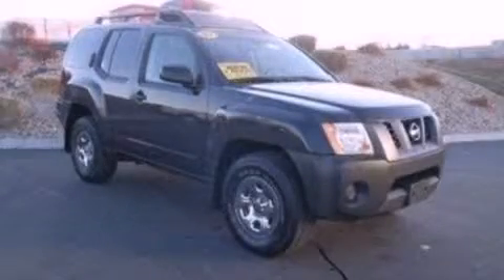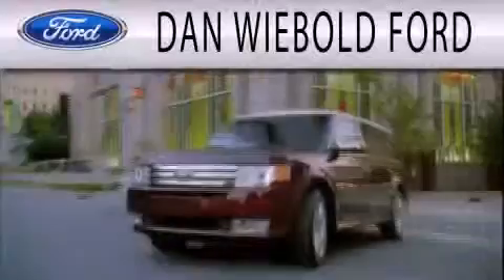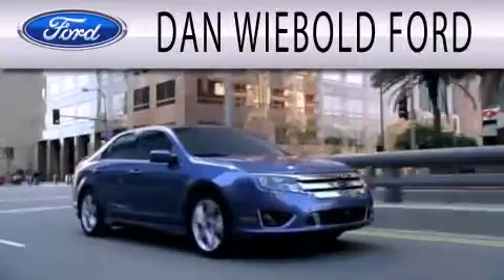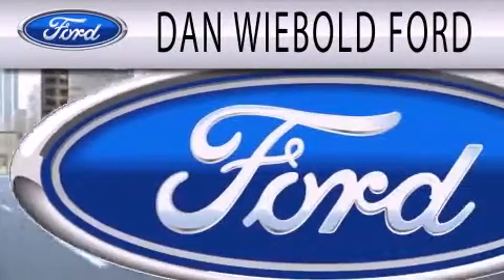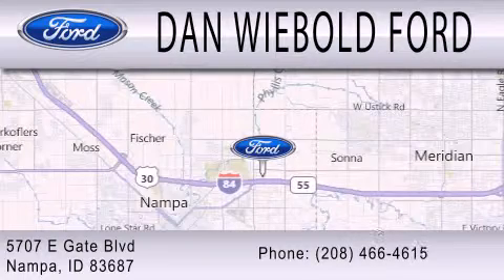Please call us today for more information on this great vehicle. Dan Wiebold Ford is dedicated to doing everything possible to ensure that the experience you have selecting your next vehicle is as pleasant as possible. We are located at 5707 Eastgate Boulevard in Nampa.